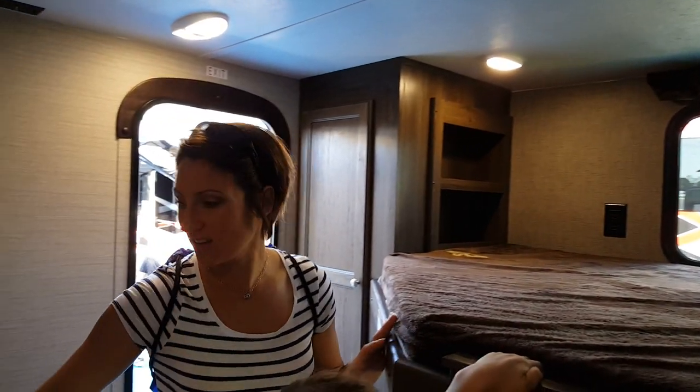My absolute favorite thing: a half bath. I haven't found a travel trailer with this much storage space — two bedroom, one and a half bath. It's awesome. And you can get to the bathroom from outside.